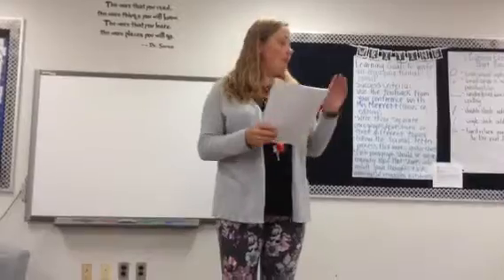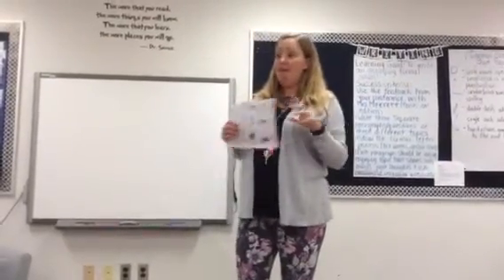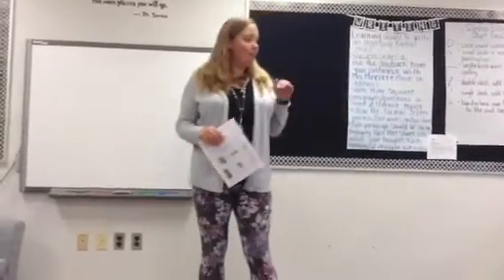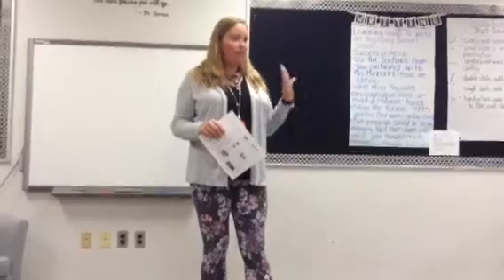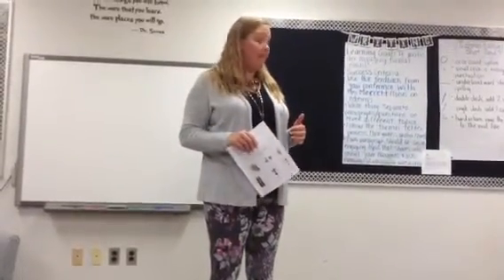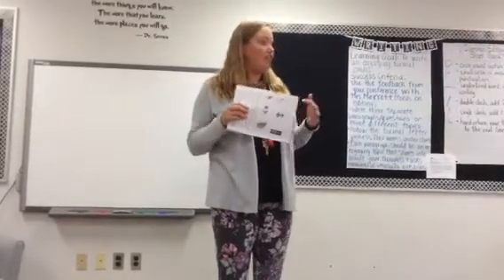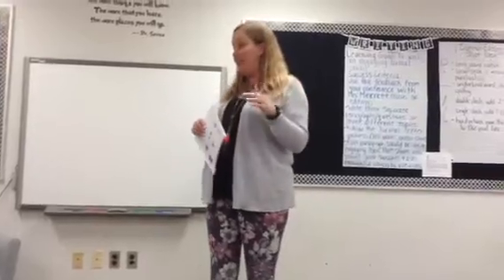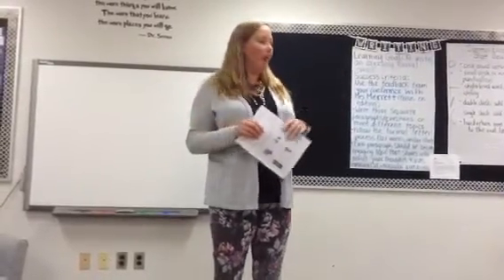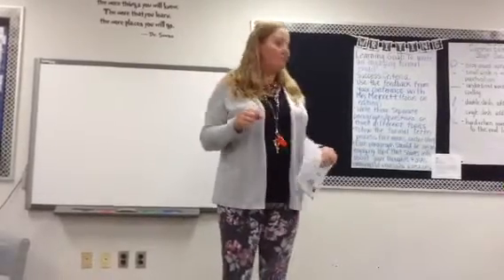Grade four — you have your science booklet that we've been doing in class and we're still using it, so you can't take it home. However, I'm going to give you a double-sided page that I would like you to answer. Everything on there is a review of what we've already done: questions around communities, adaptations, and habitats. You're going to write your name at the top and put your number on it.